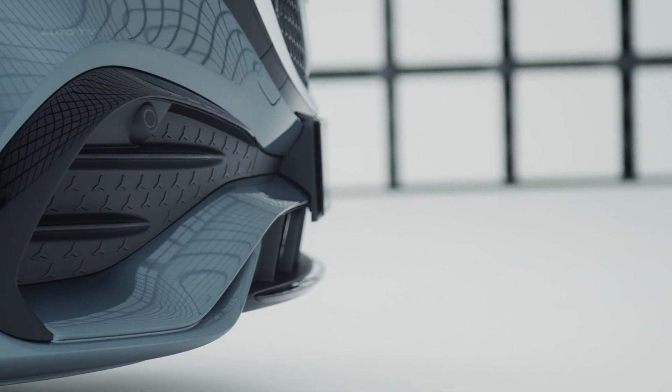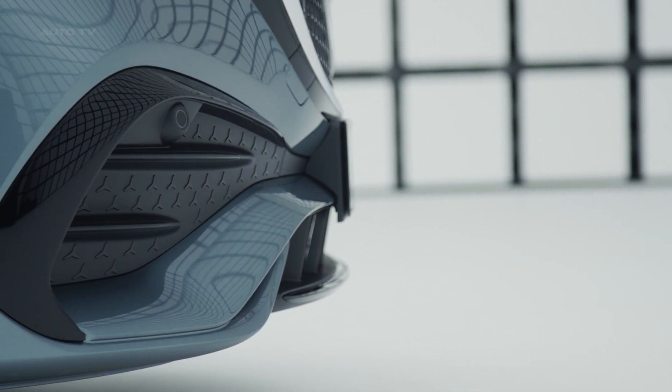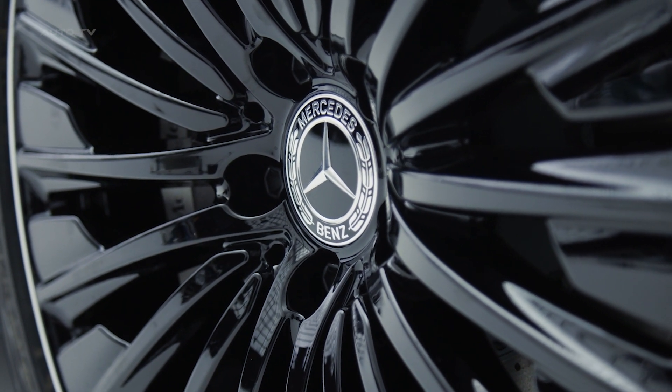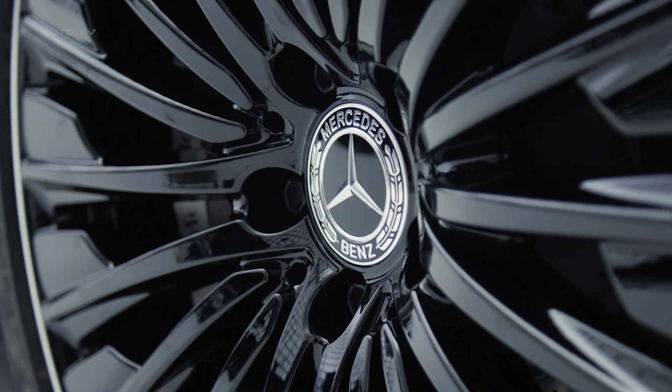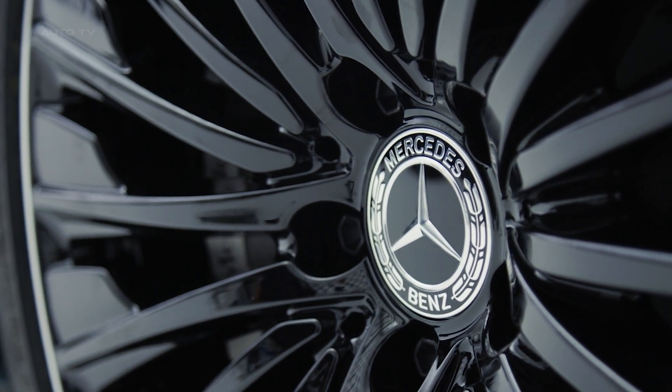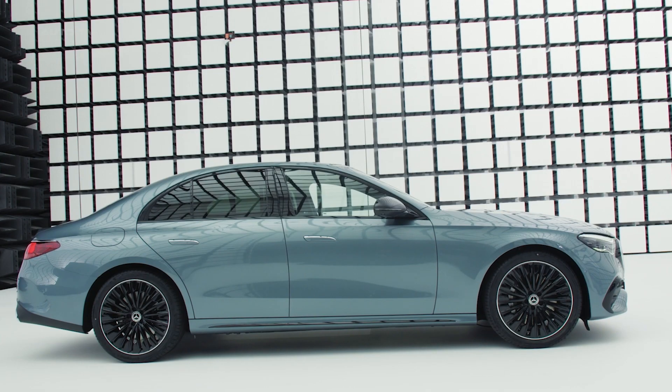The standard LED headlights not only provide optimal illumination, but also exude an air of elegance and distinction. For those seeking additional flair, the optional digital lights with a projection function add a touch of futuristic appeal. At the rear, the sleek LED taillights incorporate three-pointed star elements, further emphasizing the car's unmistakable Mercedes-Benz identity.